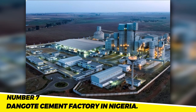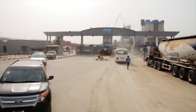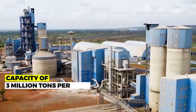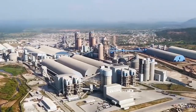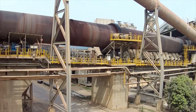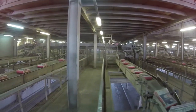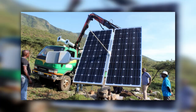Number 7: The Dangote Cement Factory in Nigeria. The Dangote Cement Factory in Nigeria is the largest cement factory in Africa, with a capacity of 3 million tons per year and expected to create 30,000 jobs. The project cost $12 billion and was completed in 2020. It is a major investment in Nigeria's economy, expected to create jobs, boost exports, and help reduce the country's dependence on imported cement.